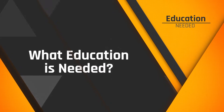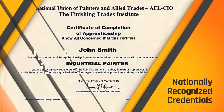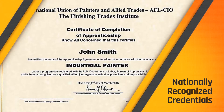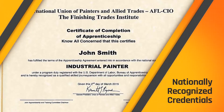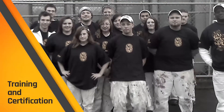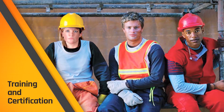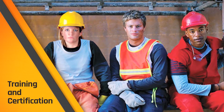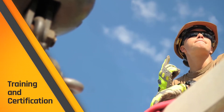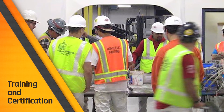What kind of education do you need to be an industrial coating application specialist? Your IUPAT credentials are nationally recognized in the industry and can open the door for you to get a job with a good company. The IUPAT can also assist you in furthering your education. As you continue in your career after completing your apprenticeship and becoming a journey worker, you'll want to pursue additional training and certifications.